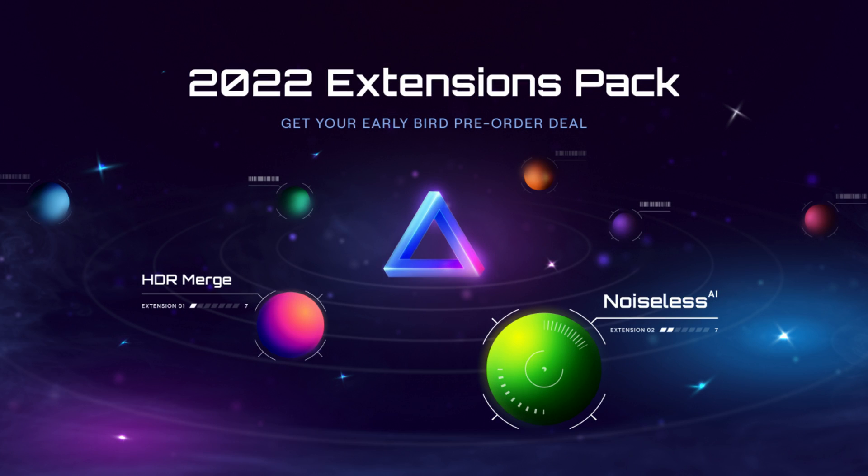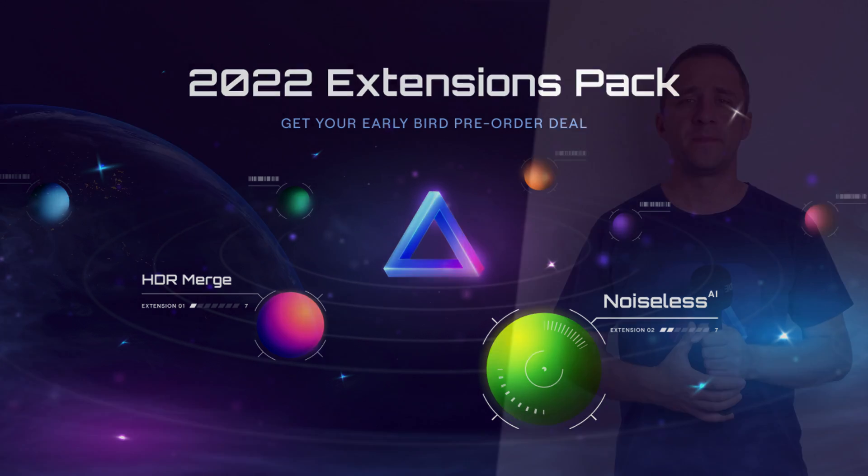So there you have it — those are some of the latest news from the Luminar Neo world. We hope you got just as excited as us about the new extensions coming our way, and we hope we helped you understand the new subscription options. Don't forget to subscribe to our channel so you don't miss any of our future news or updates. Thank you very much for watching — my name was Jacob Bors, and I can't wait to see you in the next video.